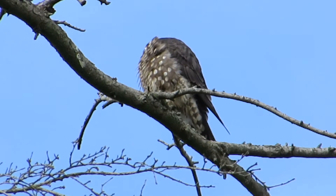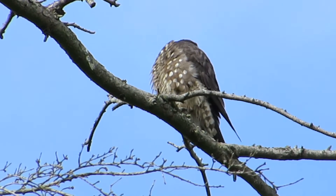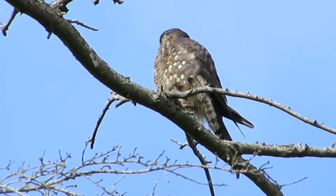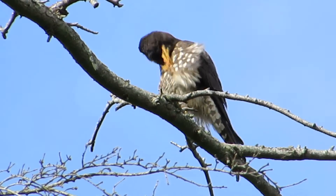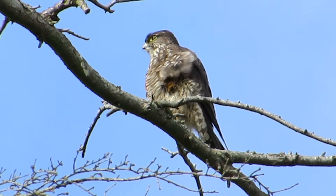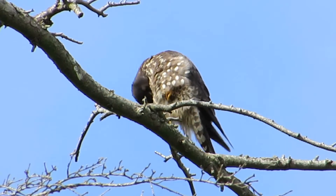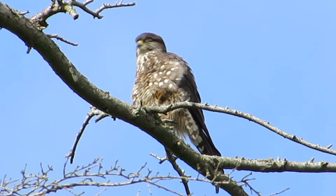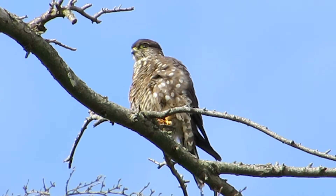We've got a little bit of clouds coming over but still pretty good — our lighting is really good. I think we'll watch her scratch up one more time. She's doing good, putting on quite a show. She's always got one eye open for prey; she's always looking for something to catch.